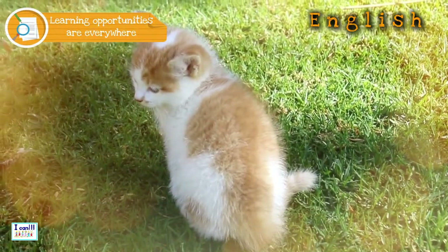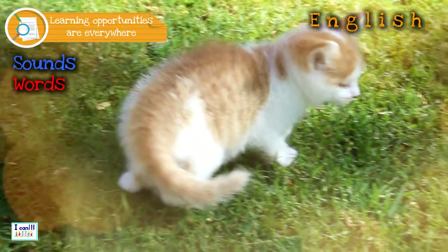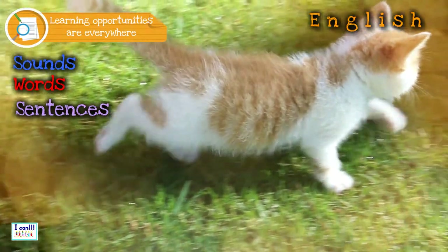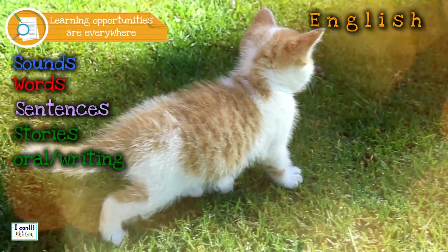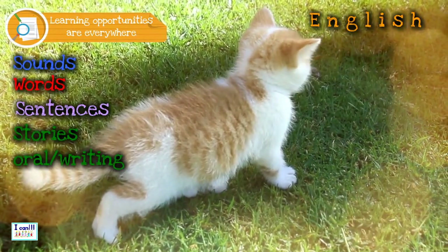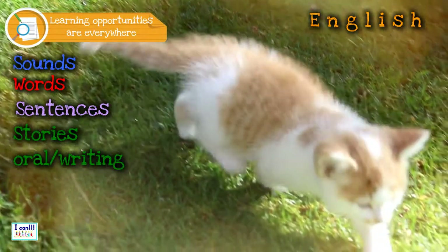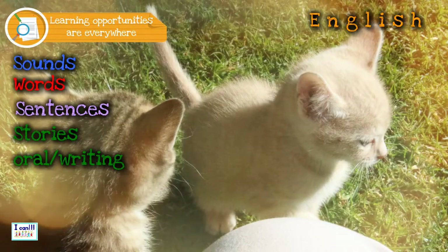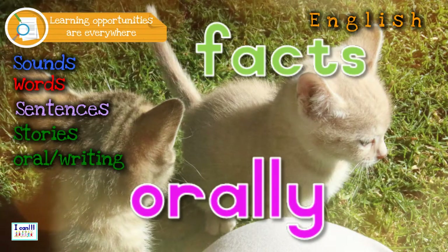Now that you know how to say the sounds, how to make words, and how to build sentences, you can start telling a story. The best way to start with a story is to tell it orally. Older children can try writing a paragraph or the full story in their workbook. If you decide to talk orally, you can give some facts about the cat.